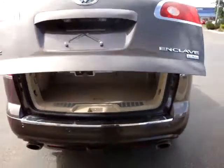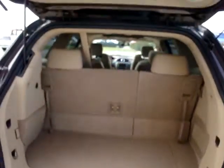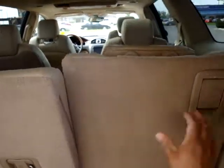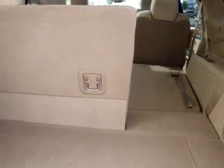As you can see, it has an automatic back. This is your seven-seater configuration. You can lower your seat to make it into a nice flat surface.